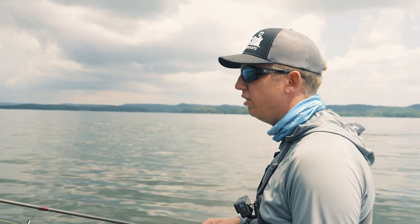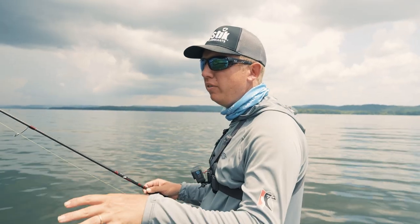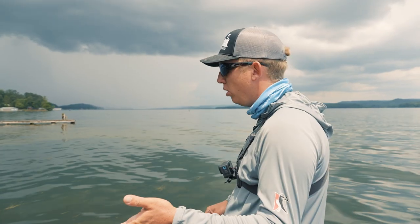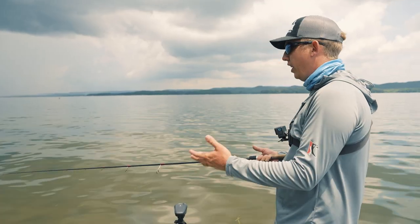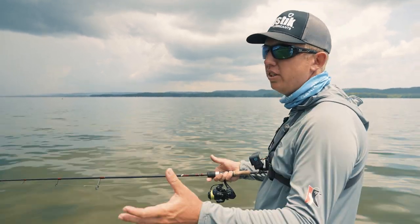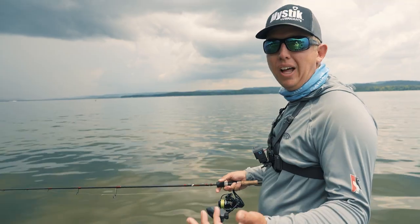That brings us to day two. As you can see, we are not deep — I'm throwing some really weird stuff, you'll see that later. What we've got here is brim spawning everywhere shallow — the most brim I've ever seen. The bass are up here feeding on them. There are a few largemouth still spawning, some worth catching — three-pounders — but the majority of what's up here are brim eaters, just lurking around up here.